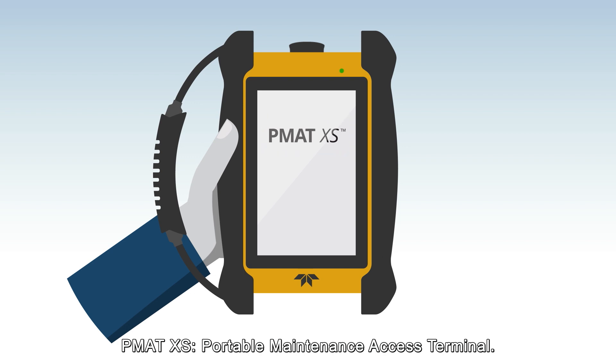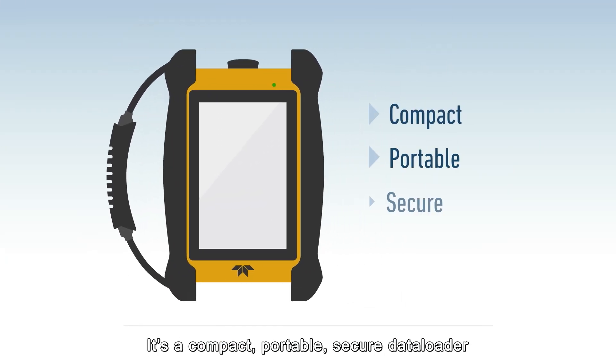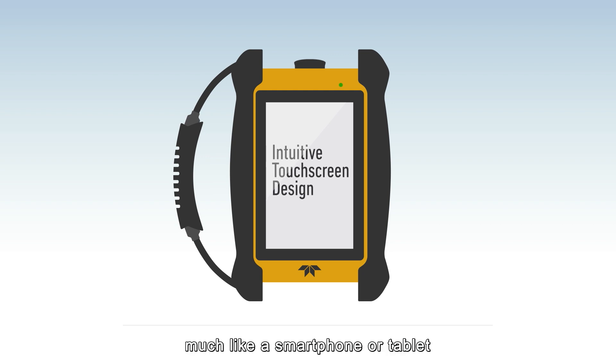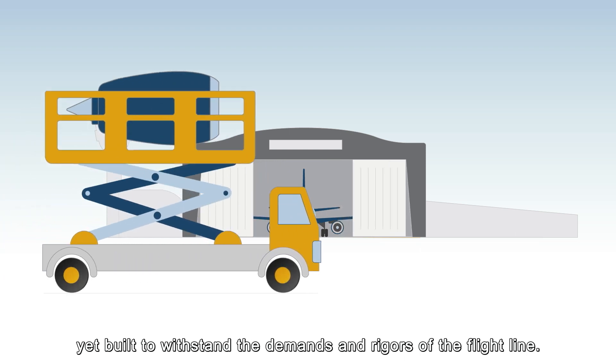PMAT XS — Portable Maintenance Access Terminal — from Teledyne Controls. It's a compact, portable, secure data loader with an intuitive 7-inch touchscreen interface, much like a smartphone or tablet, yet built to withstand the demands and rigors of the flight line.